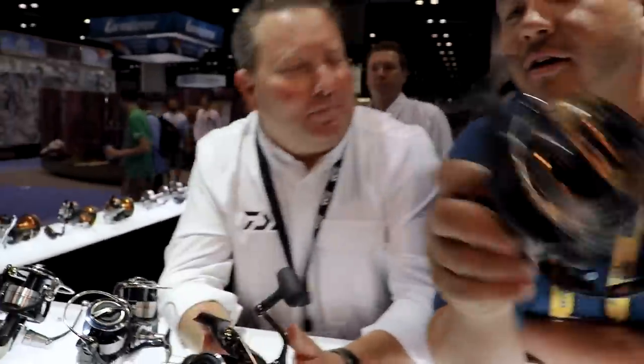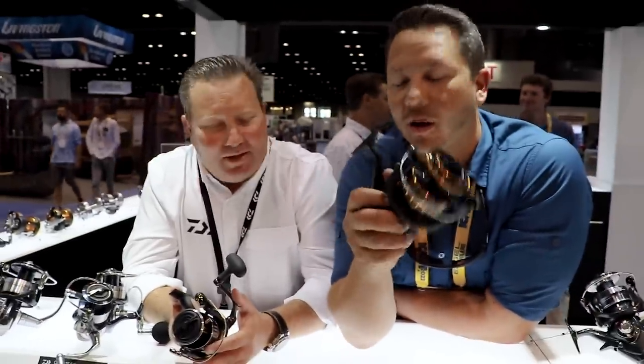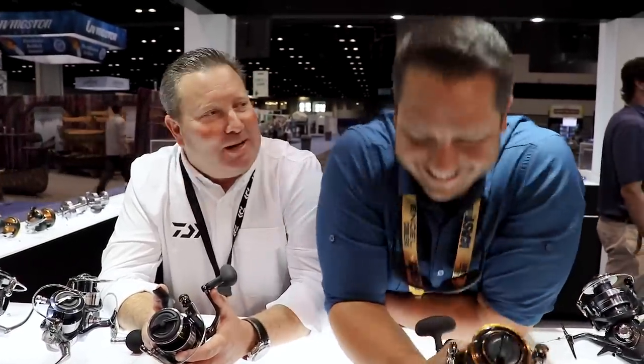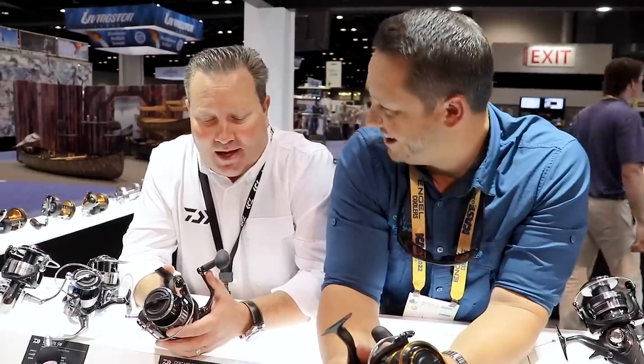And I've got a question I want to ask you, Mark: what's the best reel — a BG or a BGMQ? Dude, you always want to set me up, man. Justin sets me up all the time. That's a tough question, especially sitting in the Daiwa booth. They're both really good reels. The BGMQ's a little bit better, but it's going to cost a little bit more.